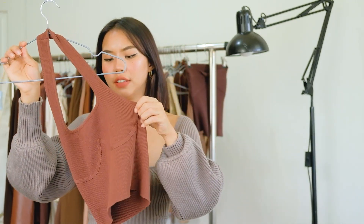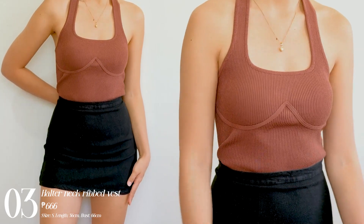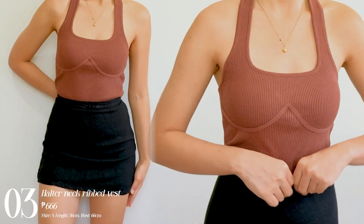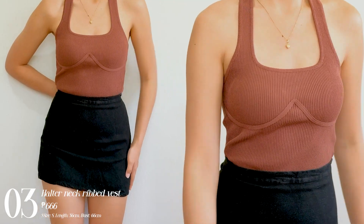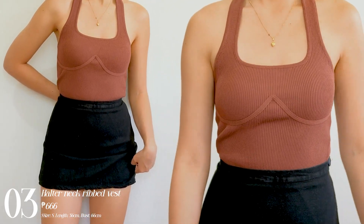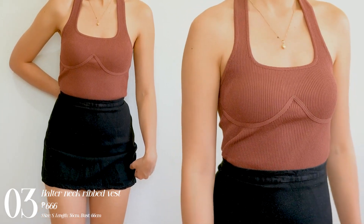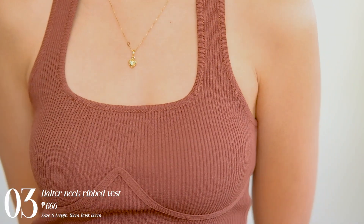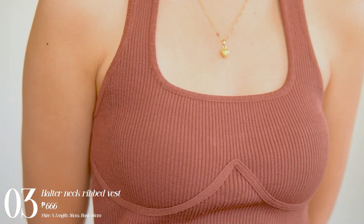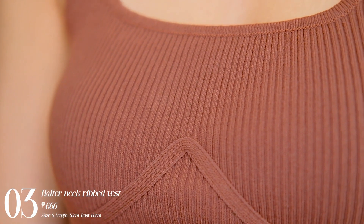The next one I have is this halter top. If you guys watched my pink shopping haul, I have it in pink color — so because I liked it, I got it in this chocolate brown color. The quality is amazing. It's a ribbed thick knitted material and it has this bustier design. It's so beautiful, really worth it. It hugs your chest but it's not too suffocating.